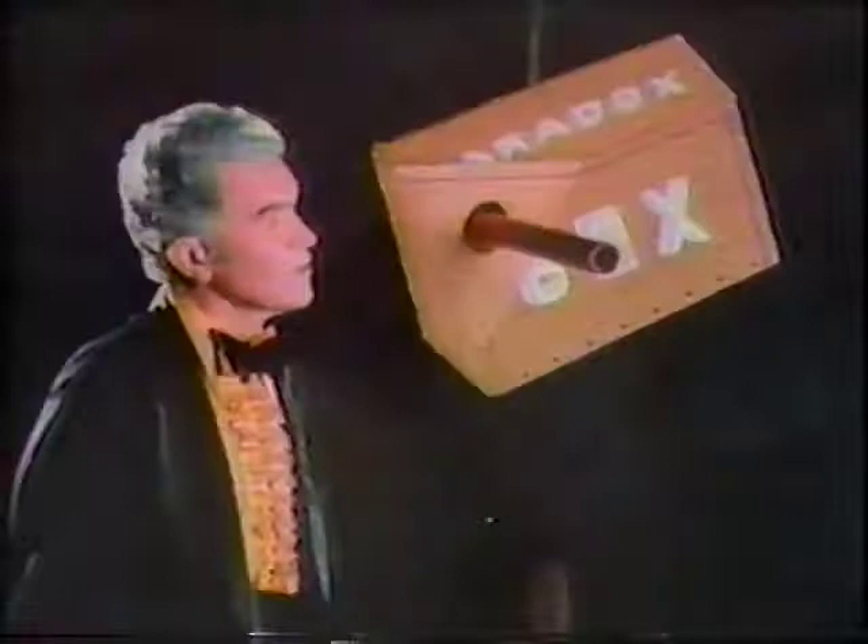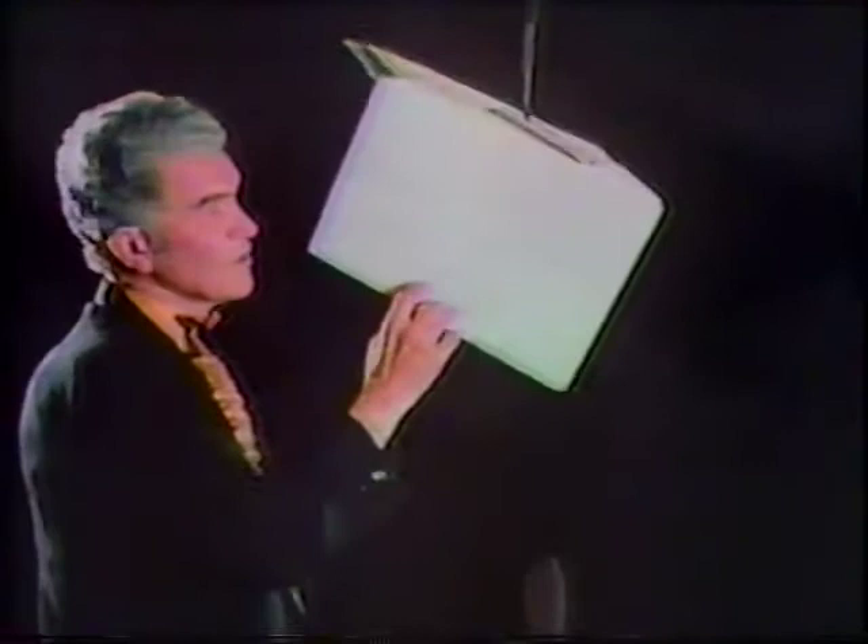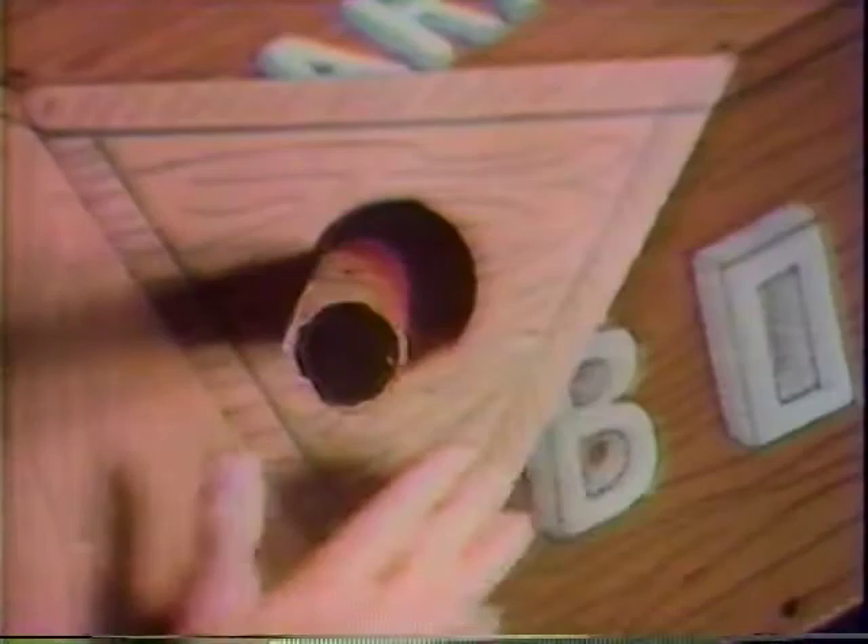Now let me show you what the paradox box actually is. It is simply a cardboard box — this is the outside of the cardboard box — and I've painted the inside of the cardboard box so that it looks like the outside of a box. Once again, Jerry Andrus has challenged our perceptions and won.